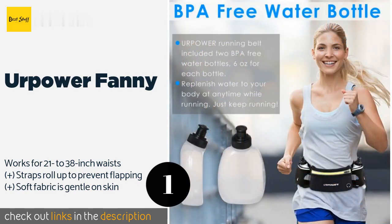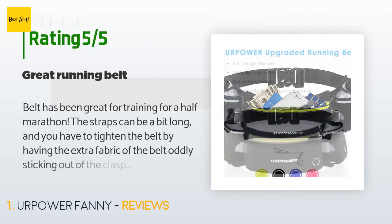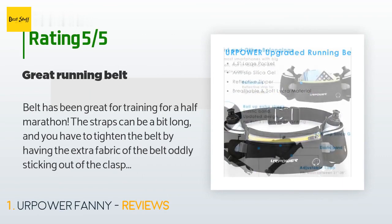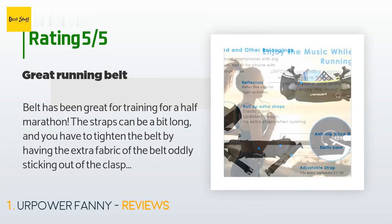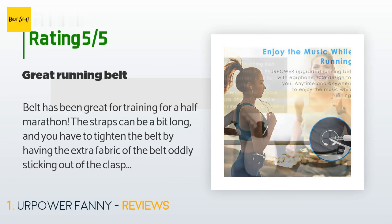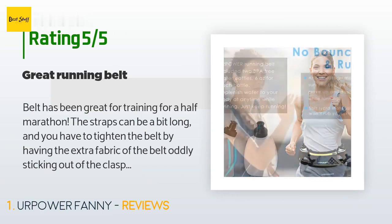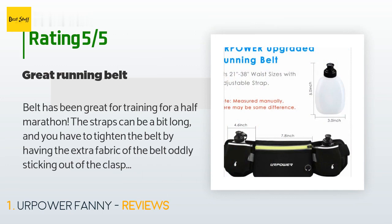The price is approximately $17. The average rating of this product is 4.3 stars with more than 590 customer reviews. A customer said: 'The belt has been great for training for a half marathon. The straps can be a bit long and you have to tighten the belt, with extra fabric oddly sticking out of the clasp, but otherwise fits fine. I have an iPhone 10S and the phone, keys, cash, and two gels fit fine. The water bottles are good and stay affixed to the belt. Lightweight fabric as well.'